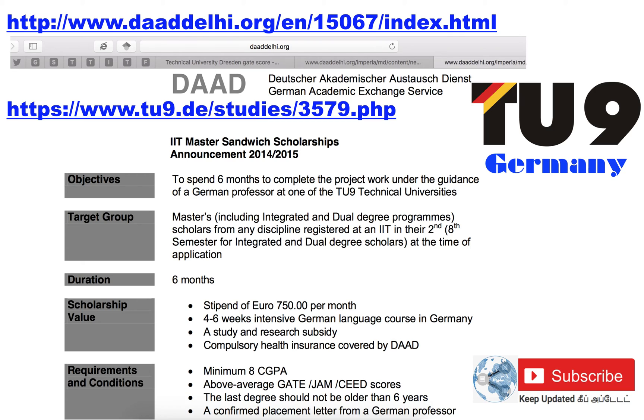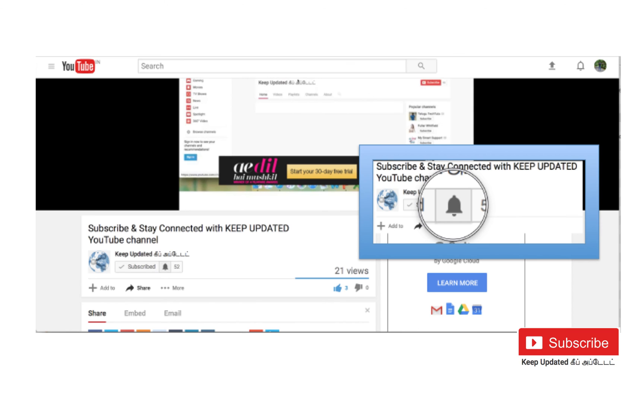As I told you earlier, all technical universities of Germany — totally 9 universities — accept GATE score as an alternative score for getting into the program. University of Stuttgart, Germany also accepts GATE score as an alternative to GRE score. Generally, they accept GATE for all postgraduate programs in German technical universities. All the best, stay in touch, keep updated, subscribe to our channel, and press the notification symbol for regular updates. Thank you.